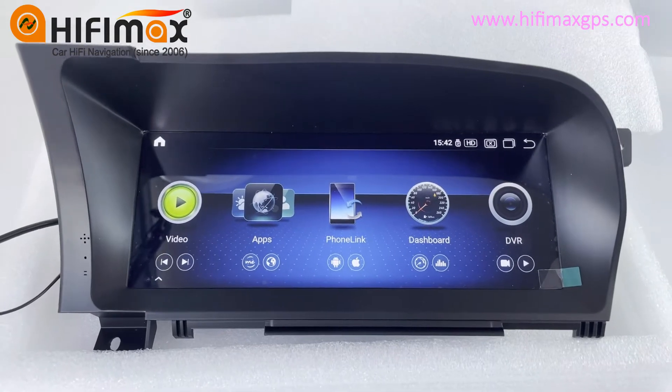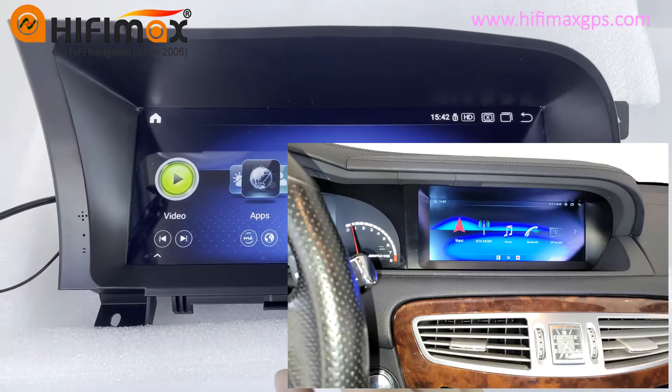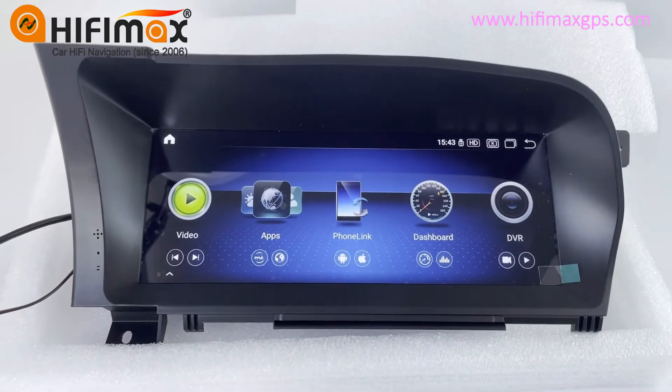Hello everyone, this is Paul from HiFiMed. This model is for Mercedes-Benz S-Class for the left-hand drive. If your car is right-hand drive, we have another model.